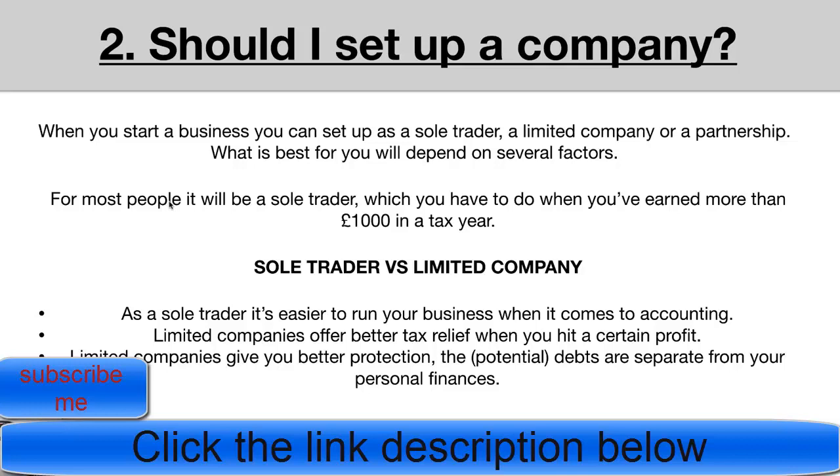Point one: when it comes to accounting, it's a lot cheaper as a sole trader. You can register for self-assessment and file your own accounts. As a limited company, you generally have to pay a registered chartered accountant to file your accounts on a yearly basis, which typically costs somewhere between £500 and £1,000.